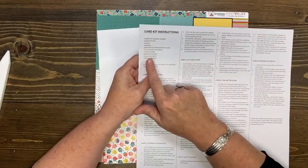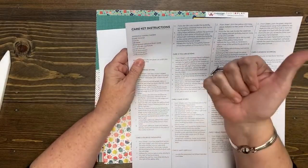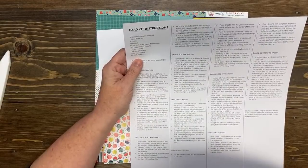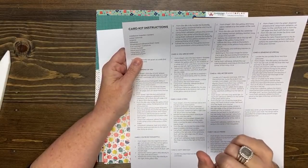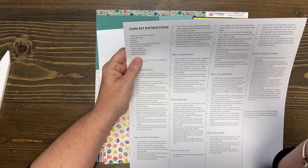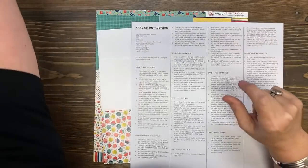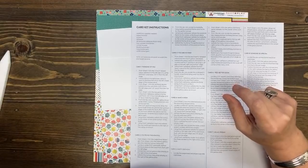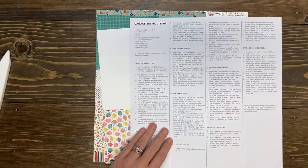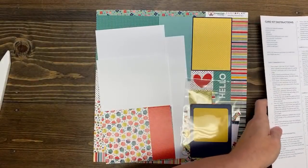Here's what you need: a paper trimmer — check; scissors — check; adhesive — check; dimensional adhesive — check; two wooden toothpicks — not check; corner rounder — not check; a black journaling pen — that's over there; navy twine and white twine — I have white, and I do have navy. White is going to be white and silver. So those are the extras you'll need listed in there. I'm going to put my instructions beside me.